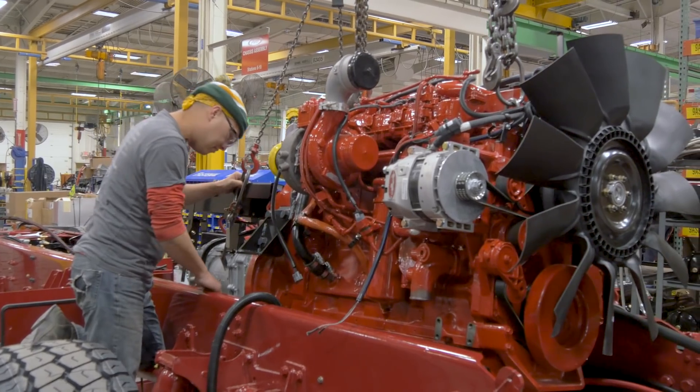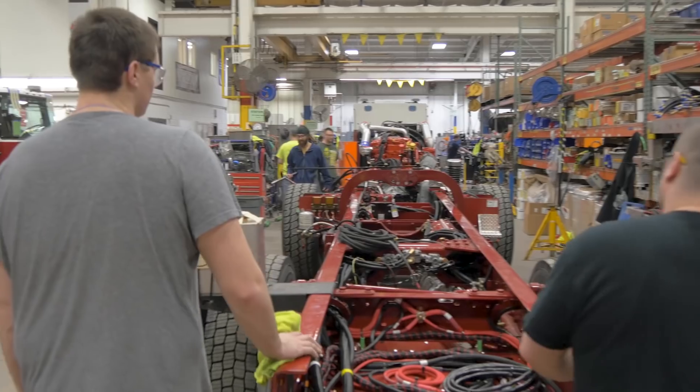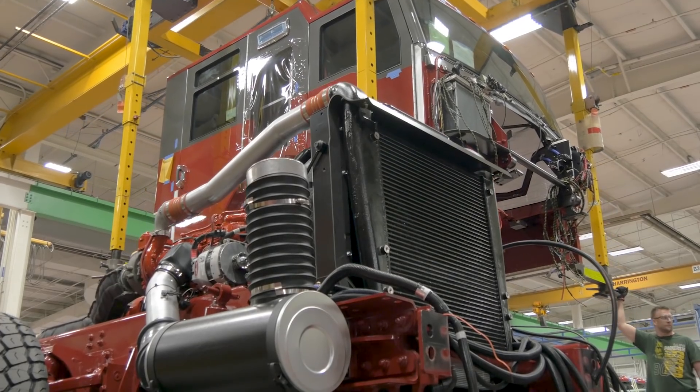It's important for us to keep the short wheelbase in mind for maneuverability purposes. With wheelbase options as short as 172 inches and up to a 50-degree cramp angle, the Puck is more maneuverable, whether it be around the firehouse or on cramped streets.